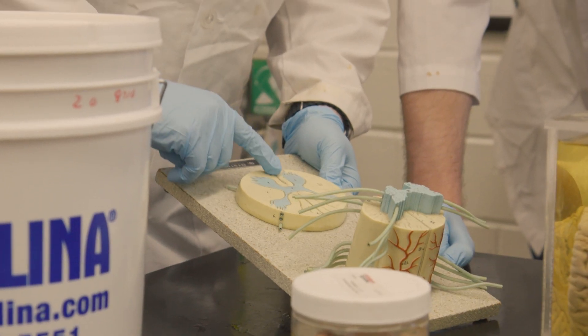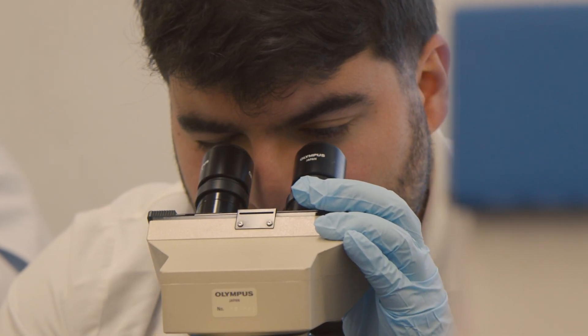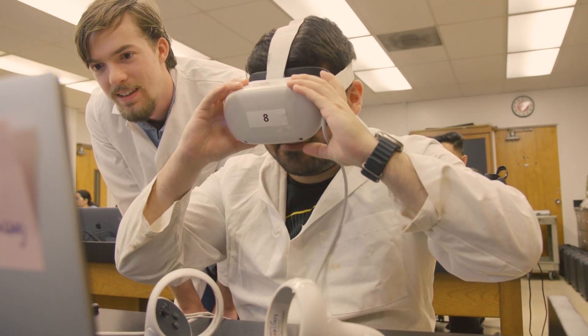Neurology has always been really interesting to me — it's the brain, that's how we operate. I didn't have much experience with VR before, but I always thought it was interesting. Coming into this class, I thought it was just going to be a normal lab, but then we learned it's going to be a VR lab. And it was just like, wow, this is different for sure.